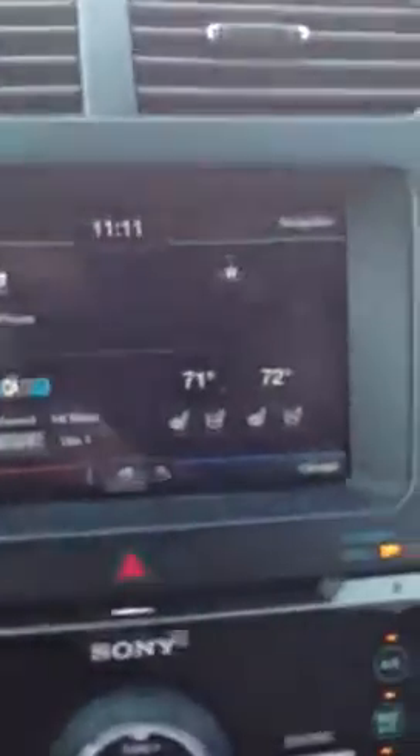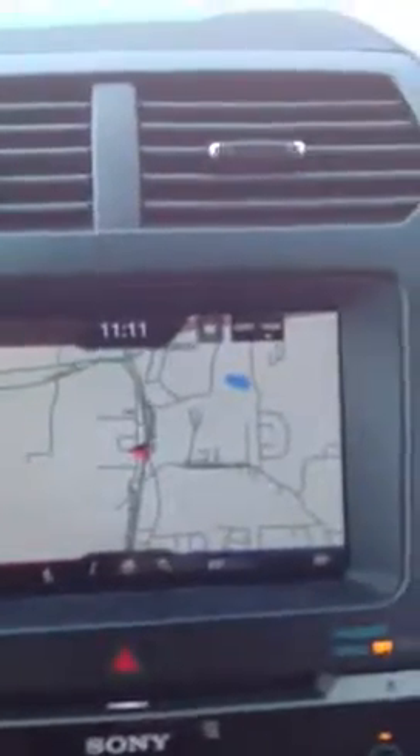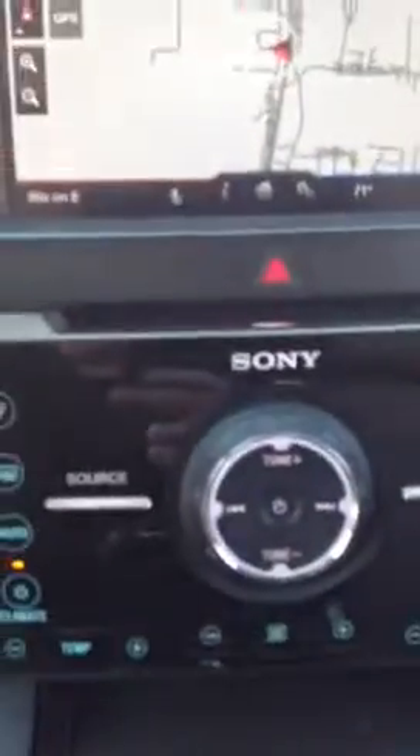Yeah, it's got all the Sync MyRide stuff on here — nav, still has Sirius radio on it, Sony sound package. It has 21,190 miles on it.